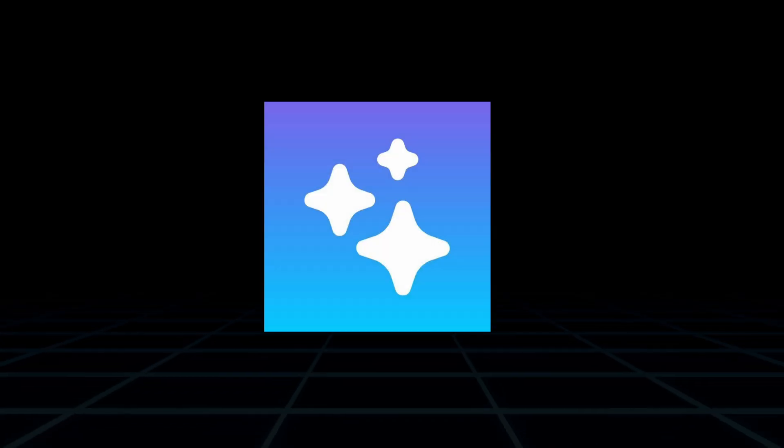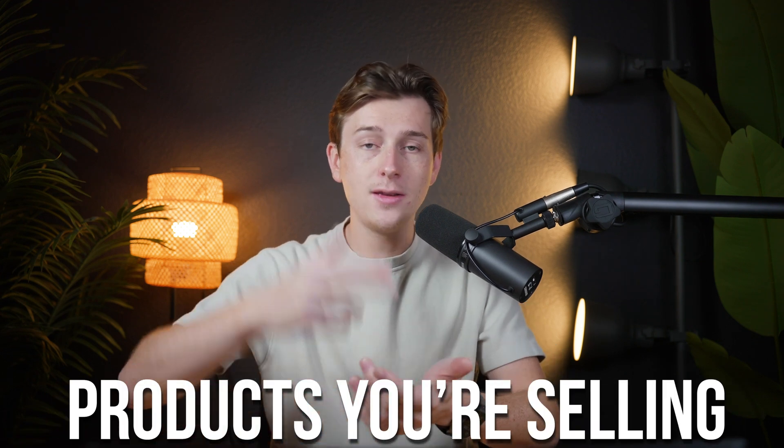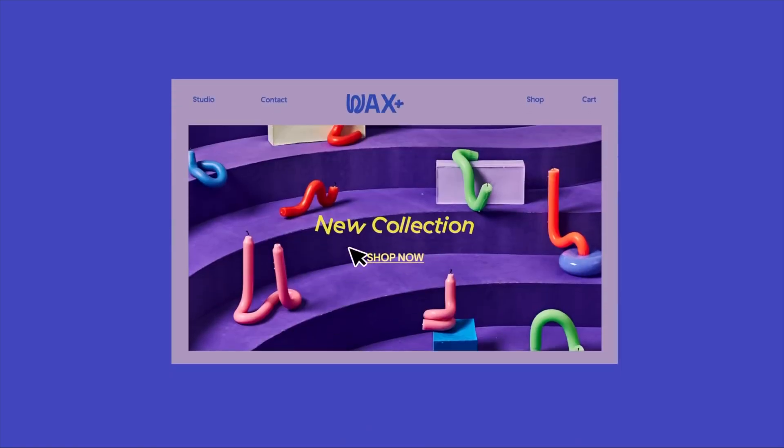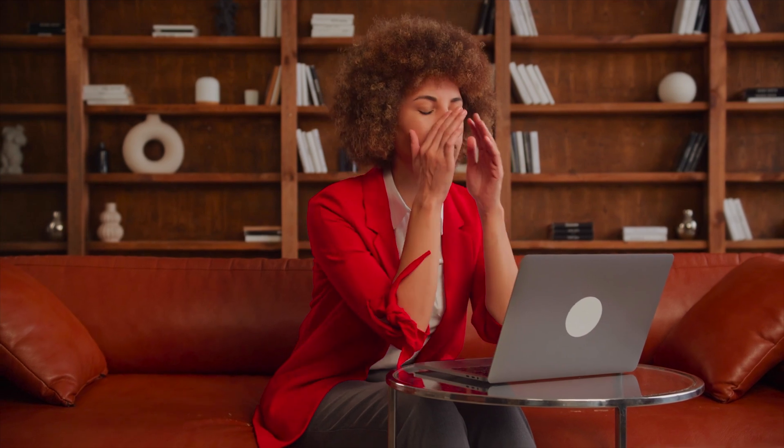First, let's talk about StoreBuild AI. This platform stands out for its ability to automate nearly every step of the store-building process. It starts with a quick onboarding process where you provide details about your business, such as the products you're selling, your brand's tone, and your target audience. Based on this input, the AI generates a fully functional store tailored to your needs — from the design, to the products, to the descriptions, and even basic SEO. This level of automation is perfect for beginners who might feel overwhelmed by the technical and creative challenges of setting up an online storefront.